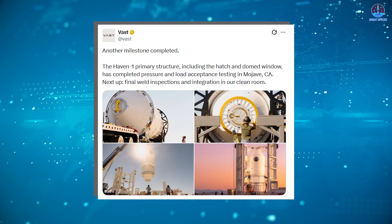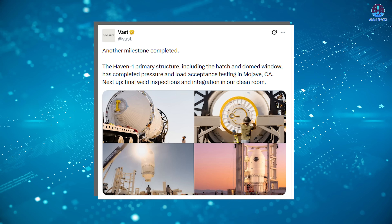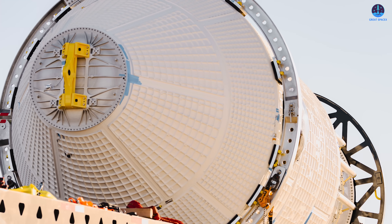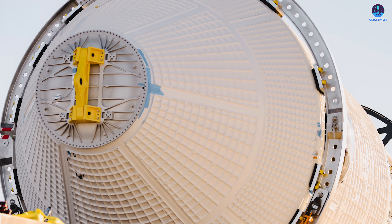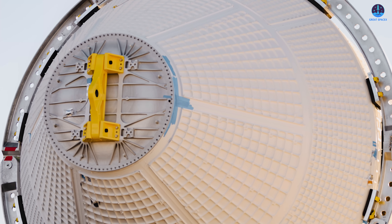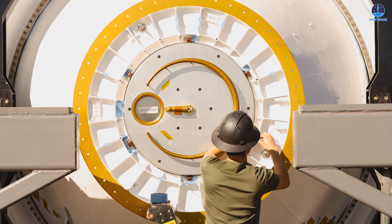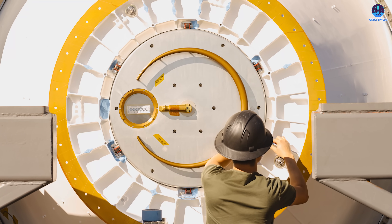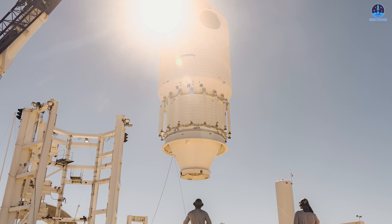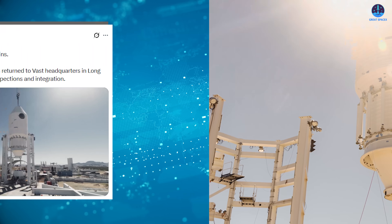On the final day of October, Vast confirmed another critical milestone: the Haven 1 module had successfully completed pressure and load acceptance testing with both the hatch and the domed window installed. This is one of the most demanding tests any crewed space structure must pass. During these tests the module is pressurized and mechanically stressed to simulate launch forces and on-orbit conditions, confirming the structure can safely support human life.